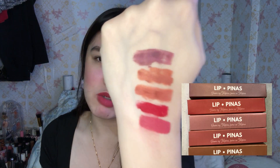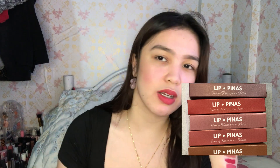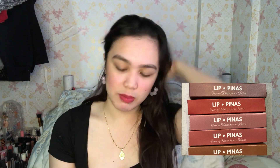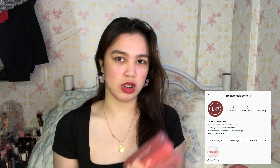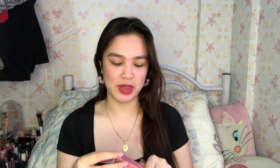Ayan guys, ito yung mga shades ng Lip Pinas na lima. Super gaganda ng color niya. 2 hours later — hindi siya yung super matte na matte na talagang hindi mo siya matatanggal. Mabilis lang din siyang matanggal. Pero ang gaganda ng shades niya. Ayan talaga yung mga gusto kong shades — mga ganyang color. Sa susunod, i-try natin yung ibang product ng Lip Pinas pag may stock na sila. Ilalagay ko na lang din yung official page ng Lip Pinas. Thank you for watching. Sana natinjoy kayo sa pag-review ng lipstick natin. I'm not a pro para mag-review ng lipstick. Don't forget to like and subscribe to my YouTube channel. Bye, thank you!